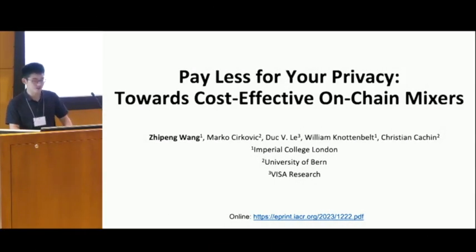I'm very honored to present our recent work on constructing cost-effective on-chain mixers. This work is joint with Michael from University of Bern, Duke from VISA Research, William from Notenbelt, and Christian from University of Bern.